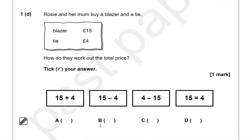Rosie and her mom buy a blazer and a tie. Blazer £15, tie £4. How do they work out the total price? Tick your answer. So it's £15 and £4, so option A — £15 plus £4 — that's the correct one. The rest of the options are not correct.